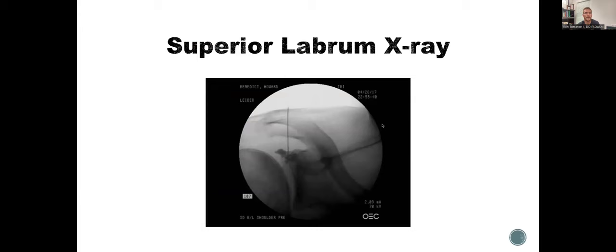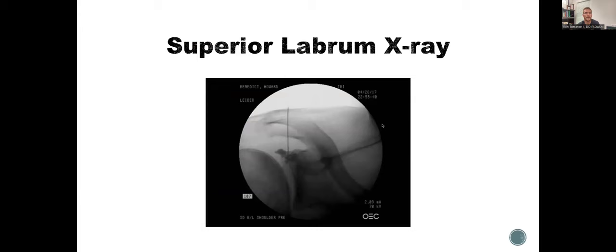How can someone learn more about regenerative orthopedics? Some non-profits do a good job. The Interventional Orthopedic Foundation meets in February, typically in Denver or Phoenix. The Orthobiologic Institute meeting is usually in June in Chicago, or Fort Lauderdale this year. AAOM also meets in Denver. These are great places to keep up with the field.